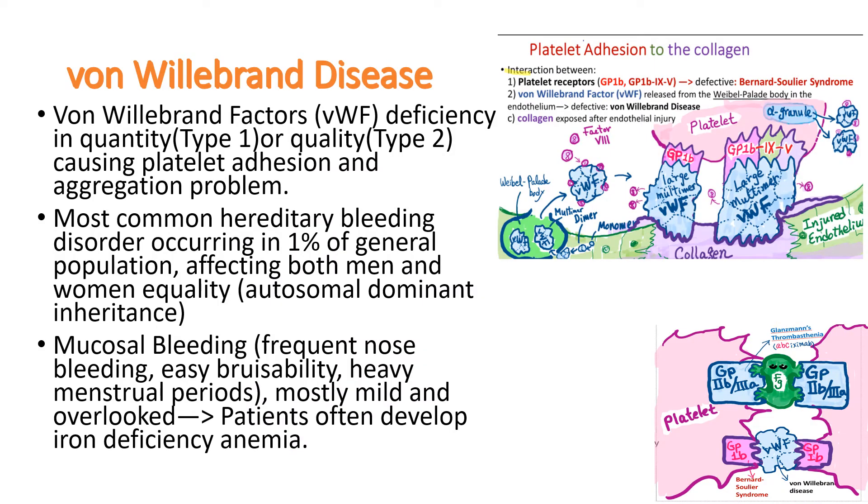Von Willebrand disease is caused by von Willebrand factor deficiency in quantity or quality, causing platelet adhesion and aggregation problems. It is the most common hereditary bleeding disorder, occurring in 1% of the general population, affecting both men and women equally because it is inherited in an autosomal dominant pattern.